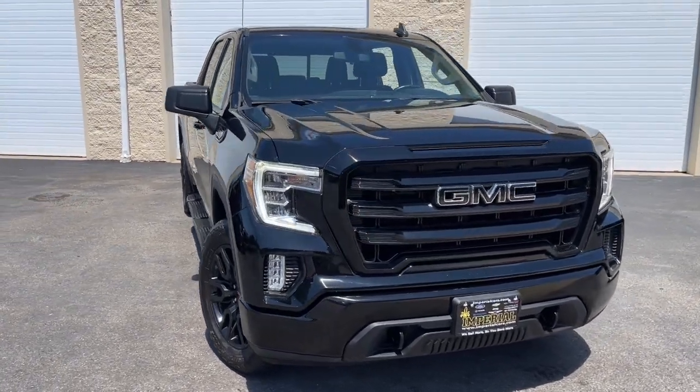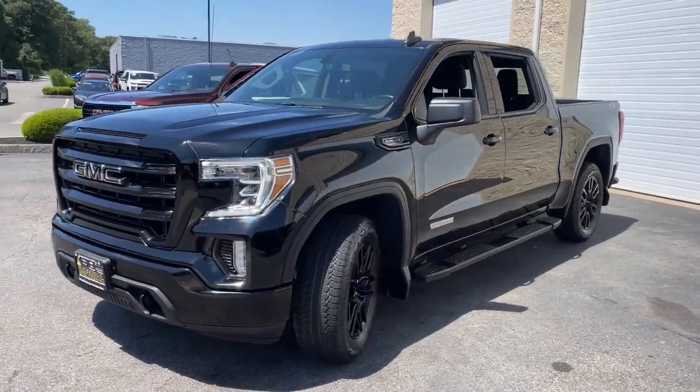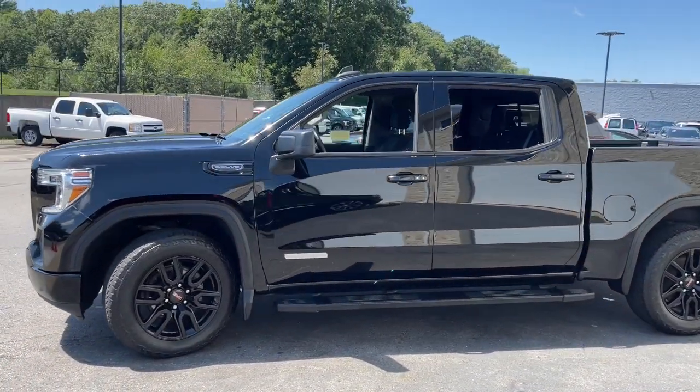Here is a wonderful 2021 GMC Sierra. With less than 50,000 miles on the odometer, this vehicle provides excellent value.